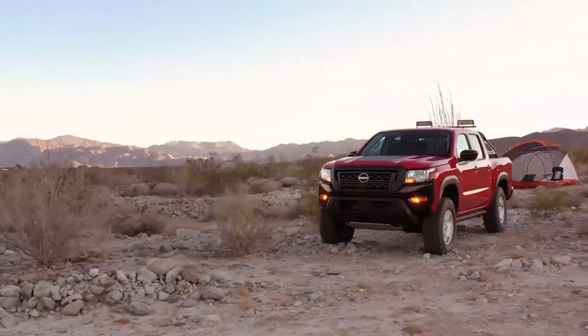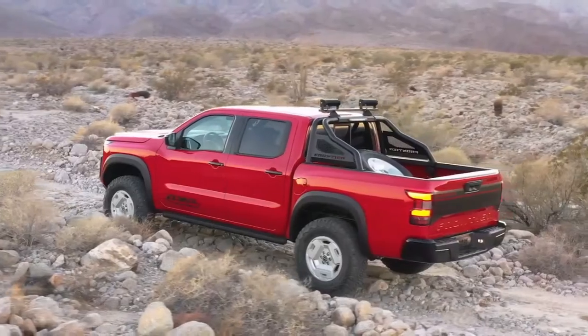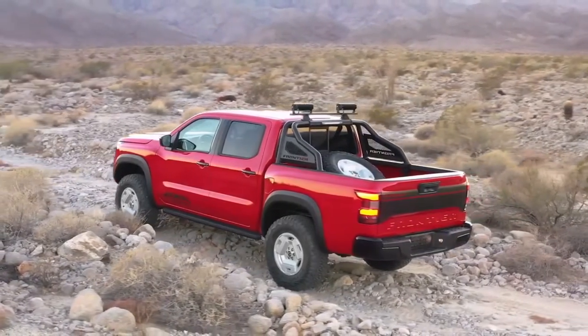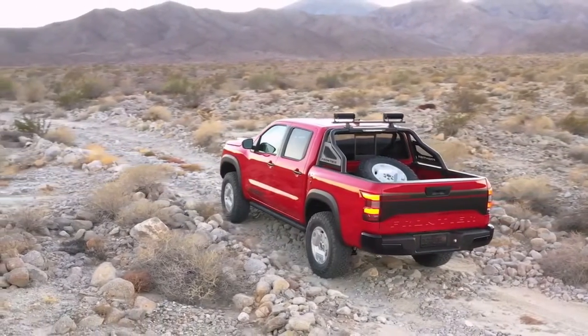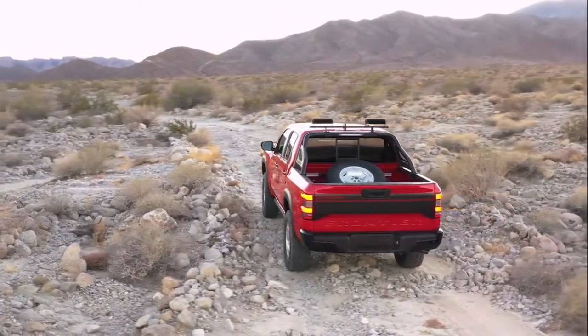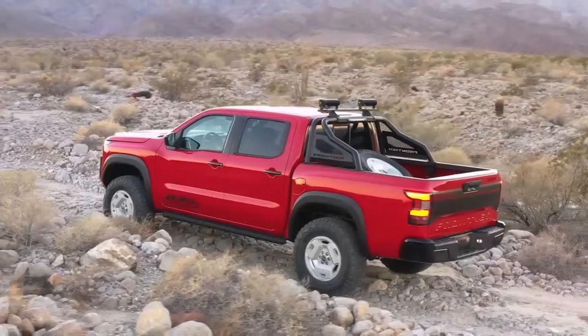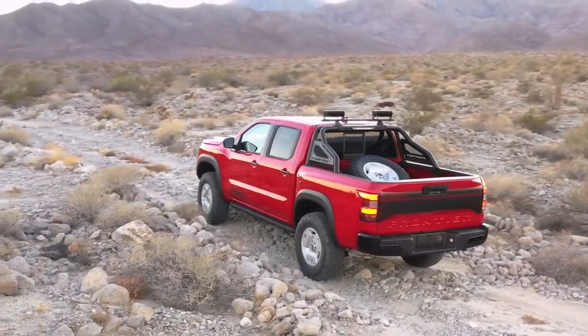It has a 3-inch lift kit with adjustable upper control arms, over fenders from the current Pro 4X model, classic Hardbody block-style wheels designed and milled at NDA mounted with 33-inch tires, a bed-mounted spare tire carrier, sport bar with modern 10-inch rectangular LED lights, and blacked-out front-end and door graphics with 80s-style shadow outlining.